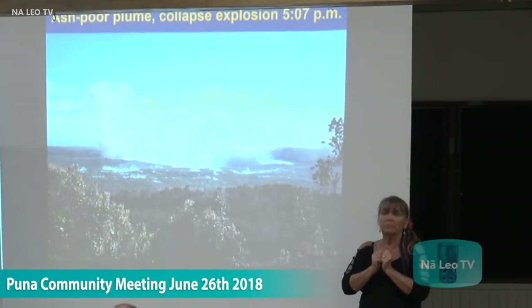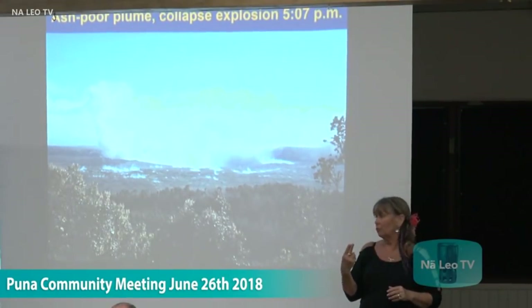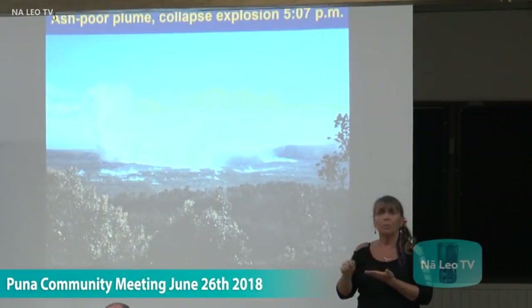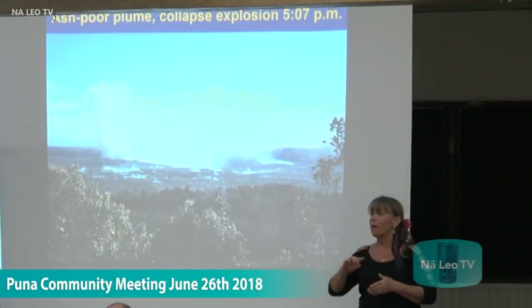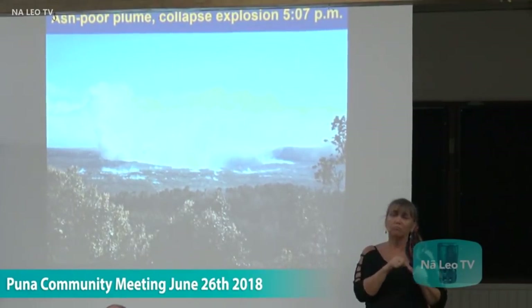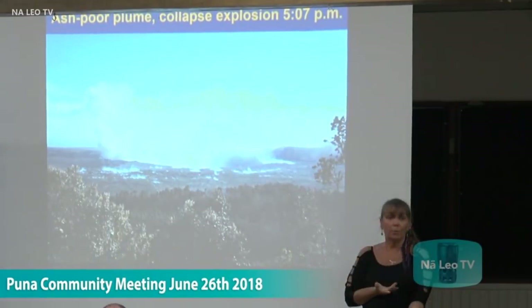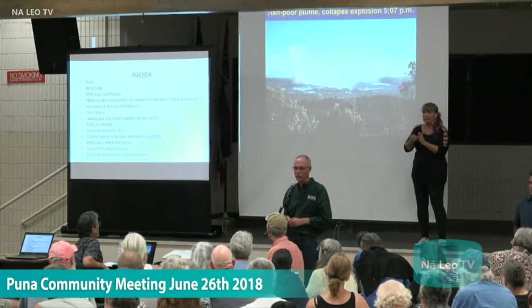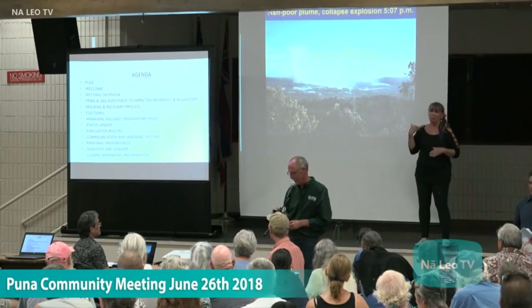Because we've had several of these events producing very little ash and very little height gained in the plumes, this past week we lowered the aviation color code — the threat code — from red to orange, which is where it's been for the last 10 years or so. At this point, we're waiting for another seismic event to occur. It can occur any minute — the last one occurred yesterday at about 5:07, just 24 hours ago, so the next one is going to happen any time.